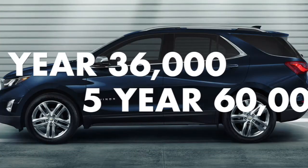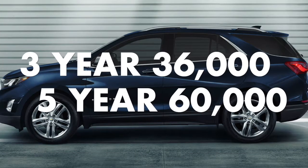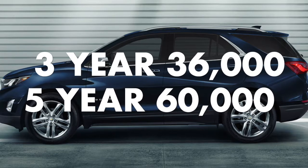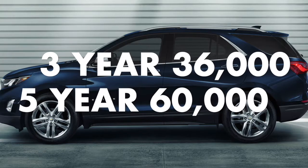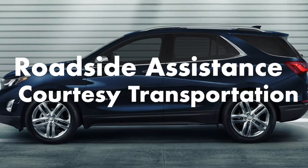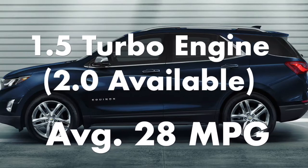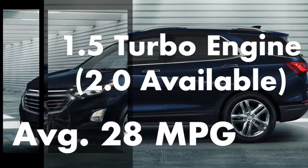The 2020 Chevy Equinox comes with standard equipment like the 3-year 36,000-mile bumper-to-bumper limited warranty and 5-year 60,000-mile powertrain limited warranty, roadside assistance and courtesy transportation, and a 1.5 turbo 4-cylinder engine averaging 28 miles per gallon.